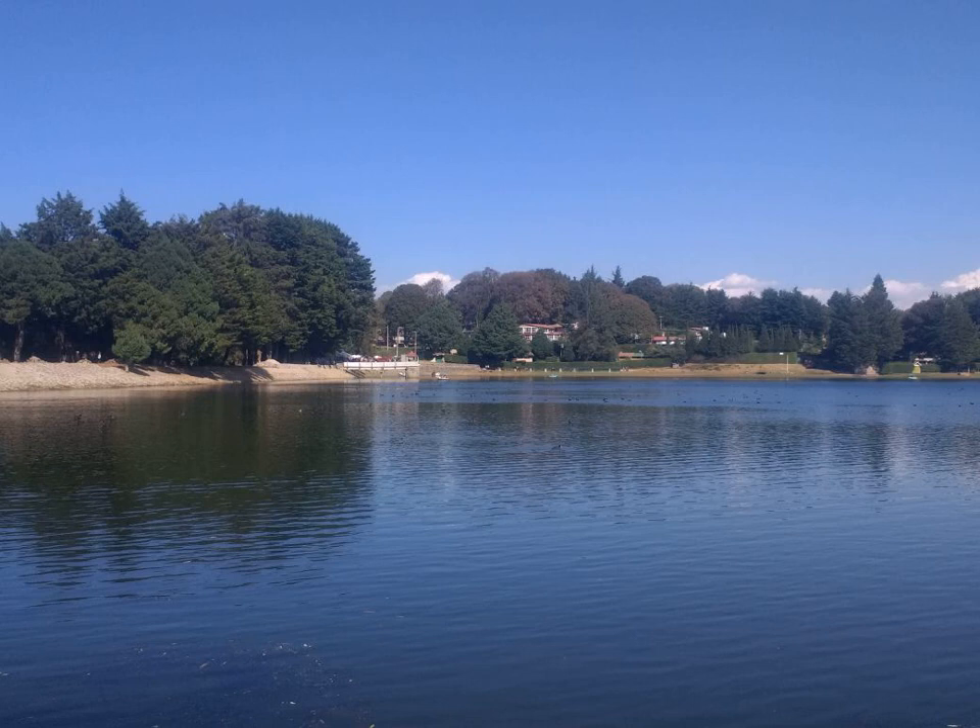Irvingia gabonensis grows straight, up to a height of 40 m and 1 m in diameter. It has buttresses to a height of 3 m. The outer bark is smooth to scaly with gray to yellow-gray color. The crown is evergreen, spherical, and dense. Leaves are elliptic, one margin is often a little rounder than the other, acuminate, dark green and glossy on the upside.